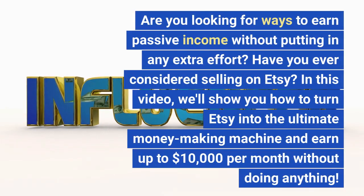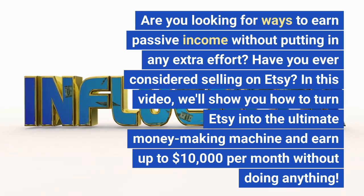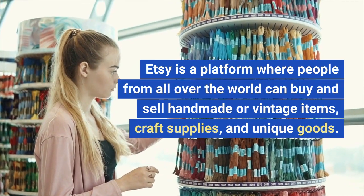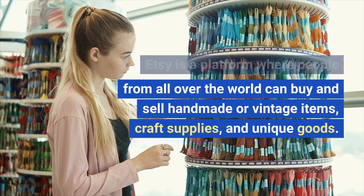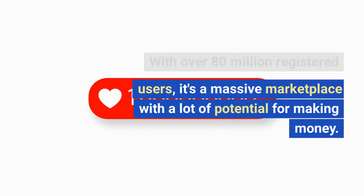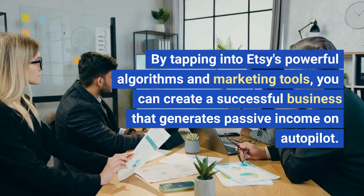Are you looking for ways to earn passive income without putting in any extra effort? Have you ever considered selling on Etsy? In this video, we'll show you how to turn Etsy into the ultimate money-making machine and earn up to $10,000 per month. Etsy is a platform where people from all over the world can buy and sell handmade or vintage items, craft supplies, and unique goods. With over 80 million registered users, it's a massive marketplace with a lot of potential for making money. By tapping into Etsy's powerful algorithms and marketing tools, you can create a successful business that generates passive income on autopilot.